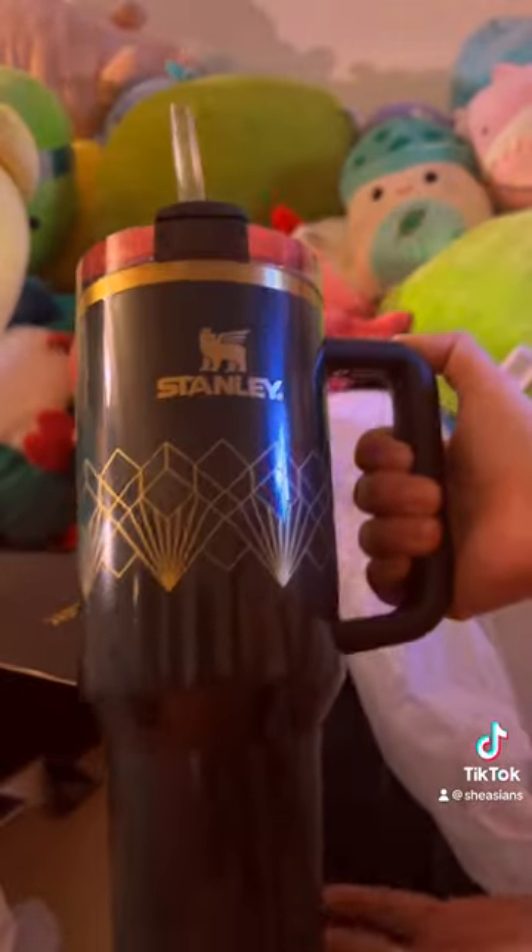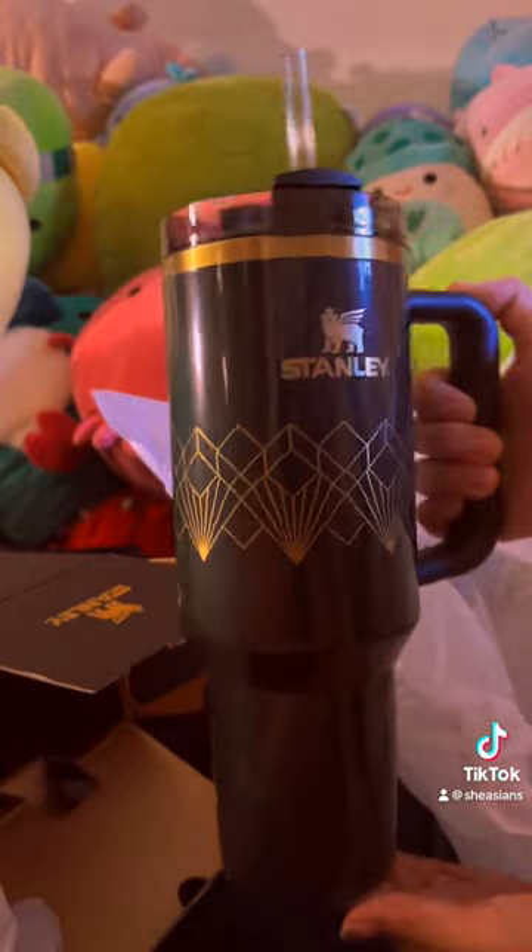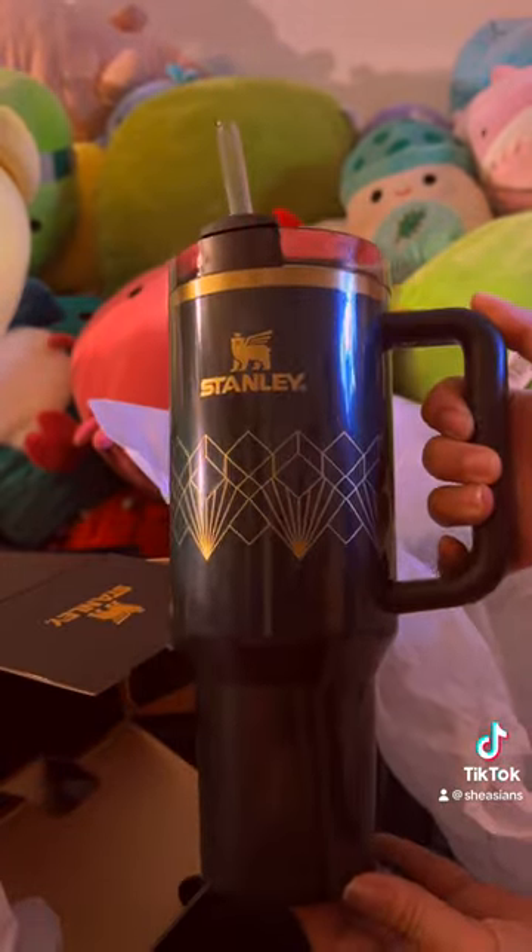Here we go, I'm so excited to see it. So I got the Forest Gloss Green. Oh my gosh, she is such a nice, deep Forest Green, and the gold accents are just beautiful.